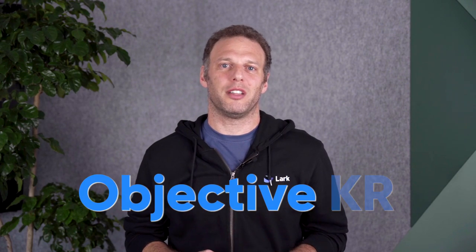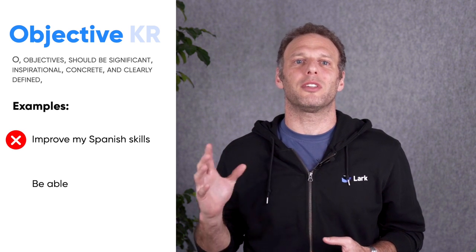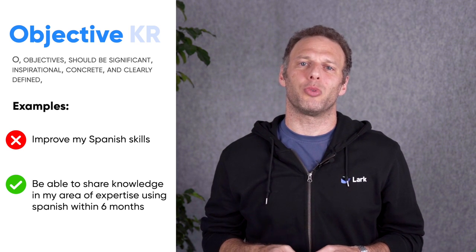O stands for Objective. At the company level, objectives must reflect a deep understanding of business strategies and should be very focused. The same is true for team and individual level goals.